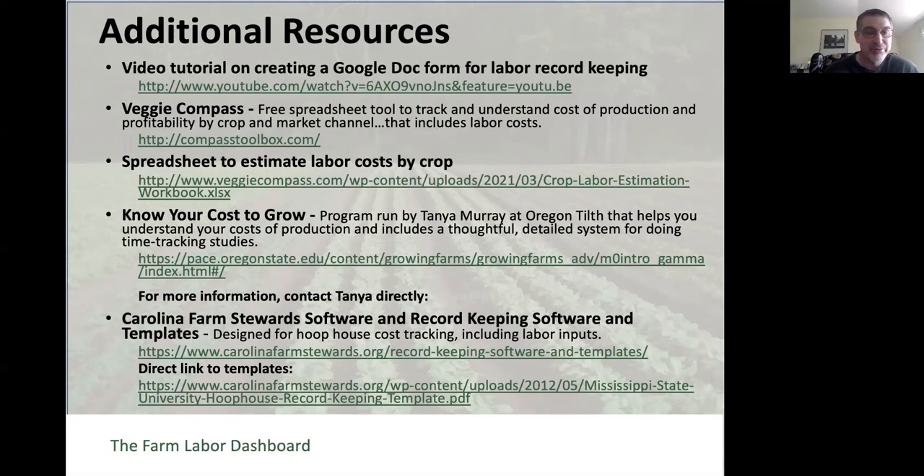There are other things online you can find for record keeping systems and software—just one example is from the Carolina Farm Stewards with a system for tracking labor in a hoop house situation. Many other examples exist; I encourage you to seek out those templates and forms as you find them useful.